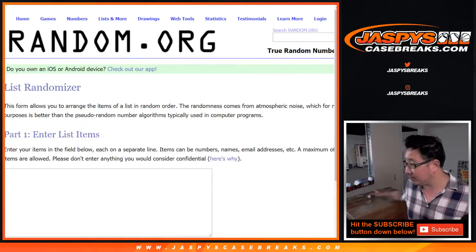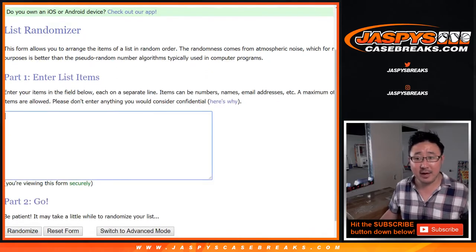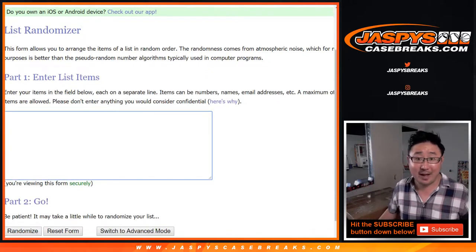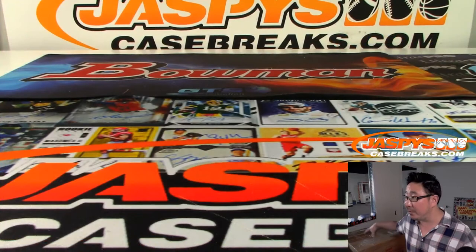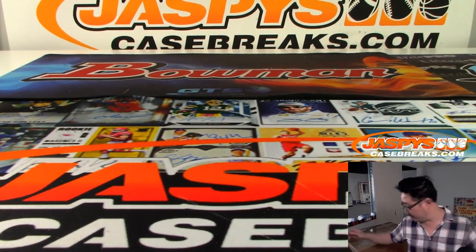Now we're going to pop open this case, which is right over here. Type in all of the hits, and then randomize the names, randomize the hits. And you're going to get matched up with something, hopefully something really cool, right here on the 23rd. So I'll open this up, and we'll put the hits right on the table. Good luck, everybody.